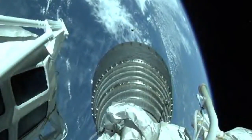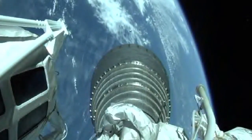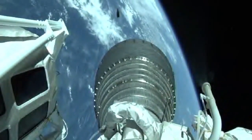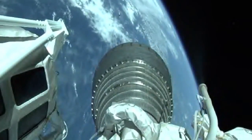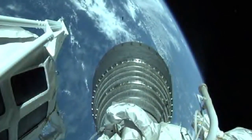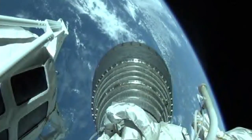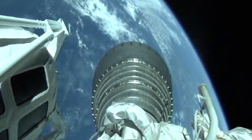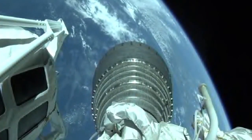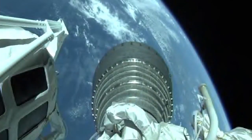Payload fairing jettison has occurred, looks like a clean sep. Data now coming in from the New Hampshire tracking station. Altitude 18 miles, downrange distance 317 miles, current velocity 10,050 miles per hour. Still data coming in from the Cape as well.